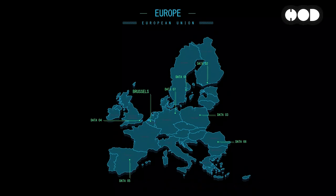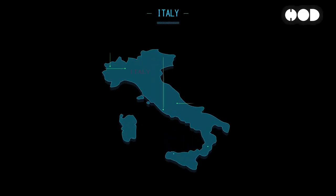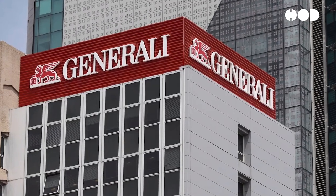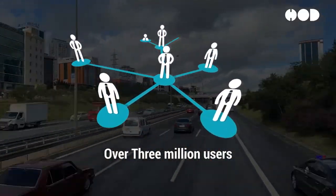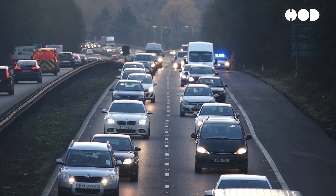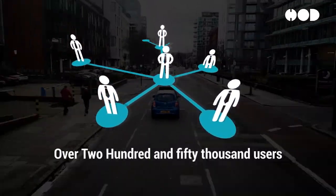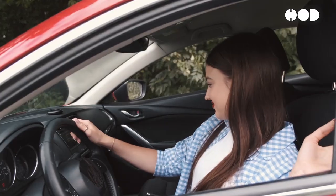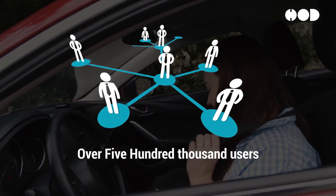Europe has also seen significant adoption of telematics in insurance, driven by regulatory support and a competitive insurance market. Italy has one of the highest penetrations, with companies like UnipolSci and Generali offering telematics-enabled policies — UnipolSci alone has more than 3 million telematics users. In the UK, insurers like Admiral, Direct Line, and Aviva have launched UBI programs; Admiral's LittleBox program has over 250,000 users. German insurers like Allianz and HUK-Coburg are also adopting telematics, focusing on young and inexperienced drivers, with Allianz reporting over 500,000 users.